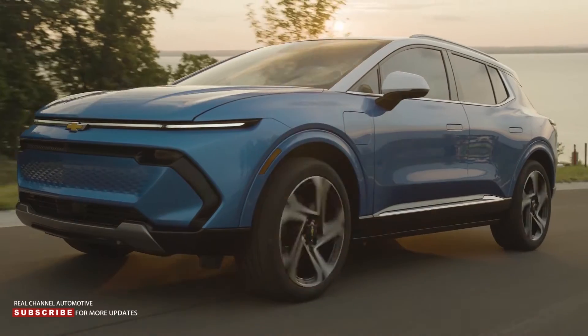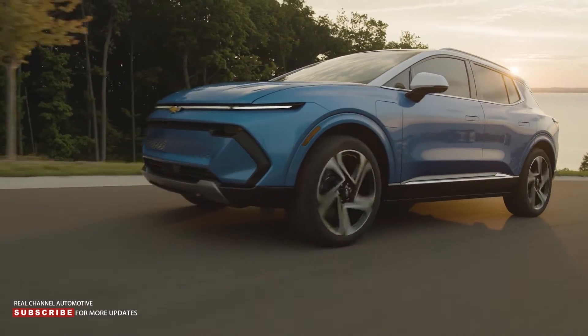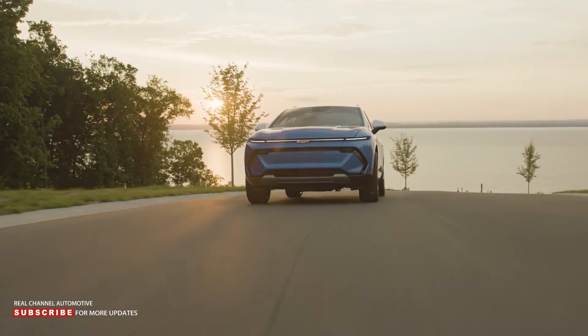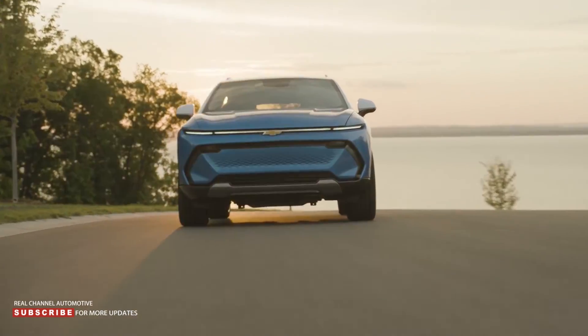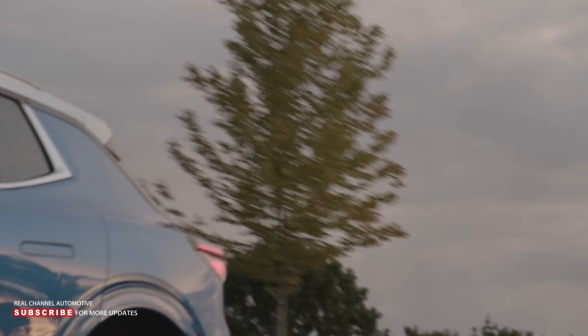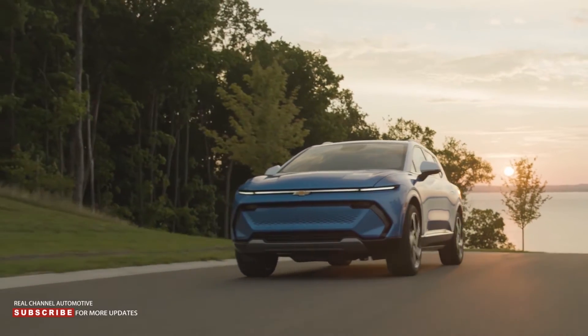Compromise — no one wants it, but it's been the name of the game for affordable EVs, as consumers have typically been forced to buy dull hatchbacks. While there are some interesting options, they make plenty of compromises of their own. For example, the Mini Cooper SE boasts a dreadful range of 114 miles, and it's a similar story with the 100-mile Mazda MX-30.